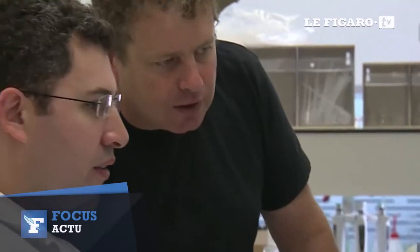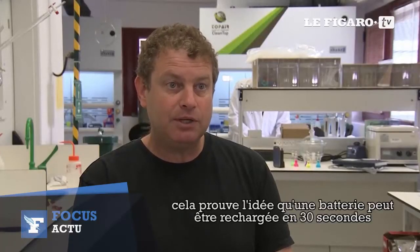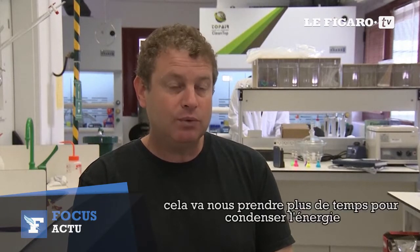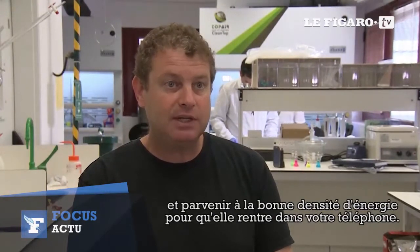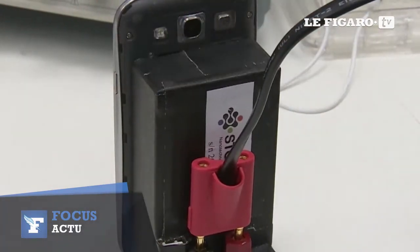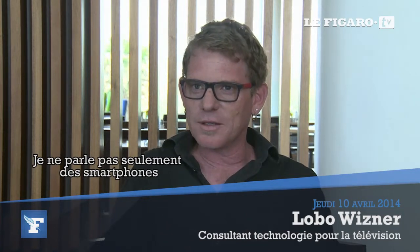The battery we're showing is the first prototype — a laboratory prototype. It proves the concept that the battery can be charged in 30 seconds. It will take us more time to condense the energy and bring it to the right energy density so it will fit inside your phone.